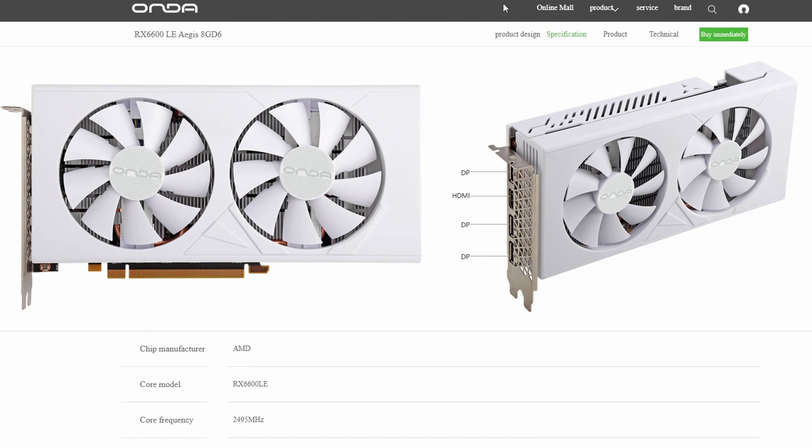Next up, ONDA has published the RX 6600 LE with 8GB of memory. The 'LE' designation doesn't appear in official spec lists, but it appears to be a downclocked version of the GPU. The design of this card looks good — ONDA is going for a white, minimalistic aesthetic, which is pretty decent looking.